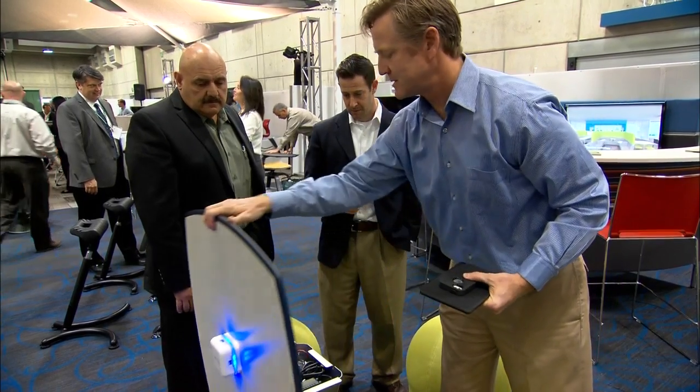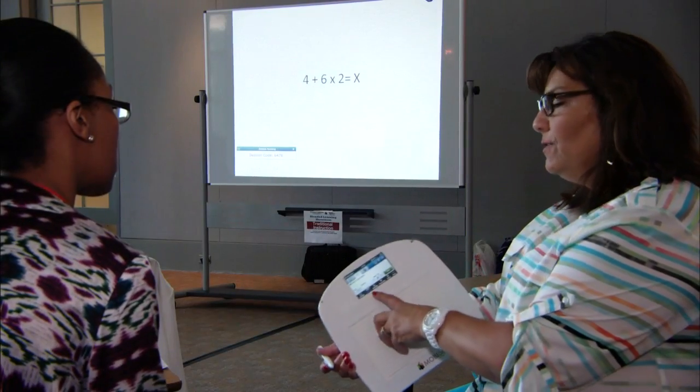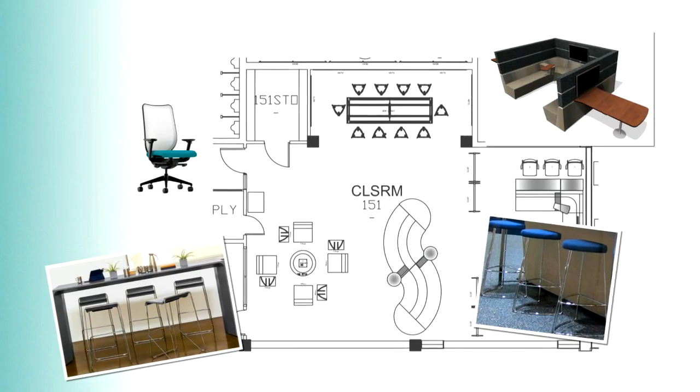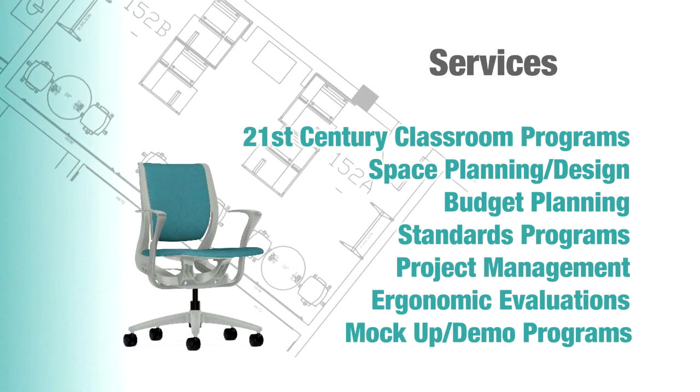And leverage technology with battery powered mobile charging tables or other devices promoting personalized learning. Beyond furniture, Office Depot also has experts to help with everything from space planning and design to budgeting and project management.